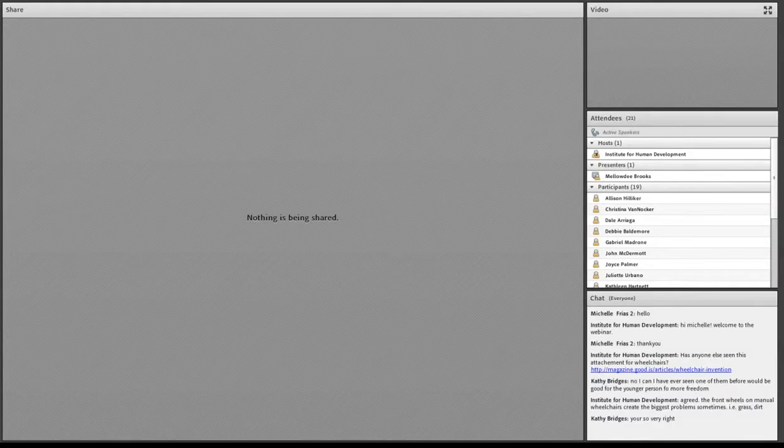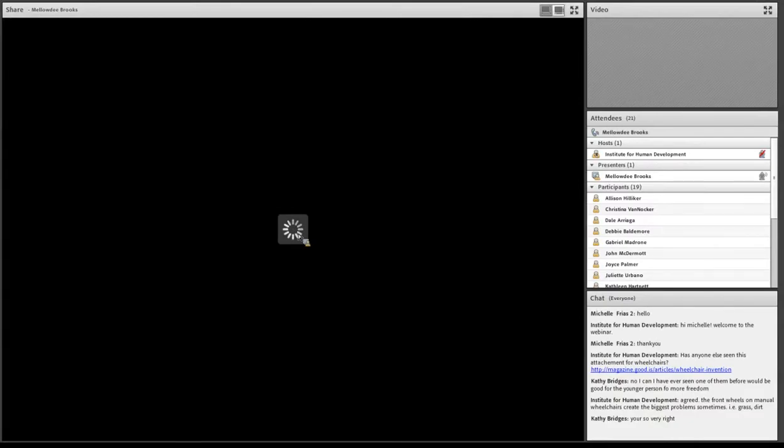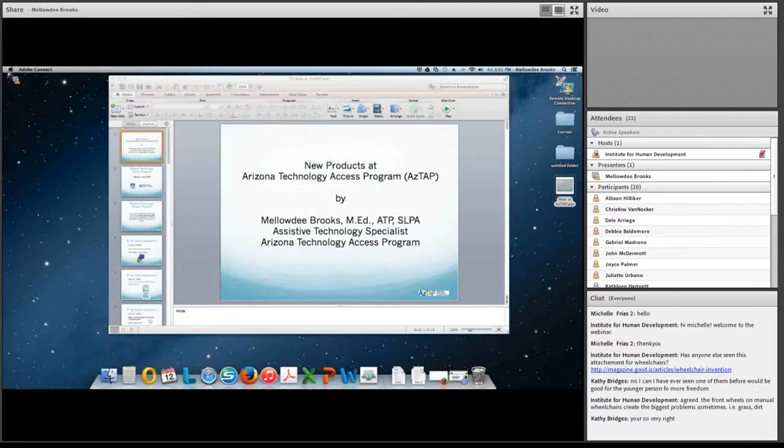Thank you, John. Hello, everyone, and welcome to the webinar. I am an assistive technology specialist here at AZTAP. I developed this webinar because people always ask me, what's new at AZTAP? So I decided to create a webinar letting people know what new products we have in our inventory. Now, these products are not necessarily brand new on the market — they're just new to our inventory.